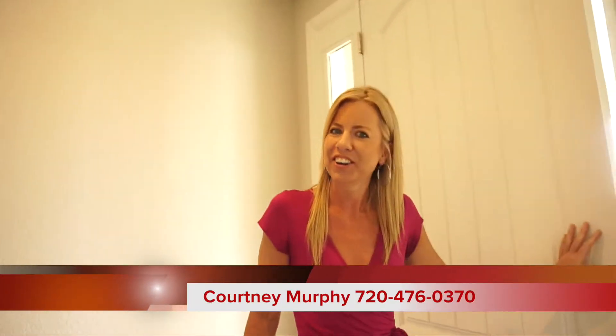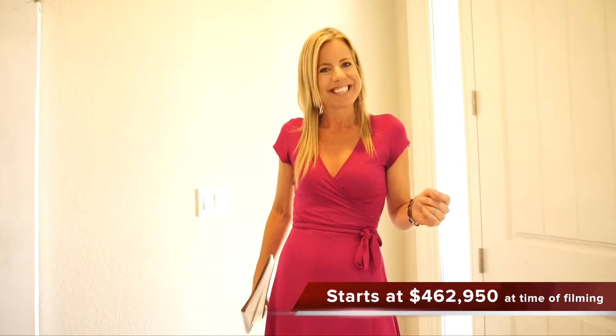Hi, I'm Courtney Murphy, Denver Metro Realtor, and today we are here in Parker, Colorado at Anthology West looking at the Richmond homes. They have lots of floor plans to choose from here and right now we are in the Dearborn. This is a ranch model. Let's go ahead and get started.